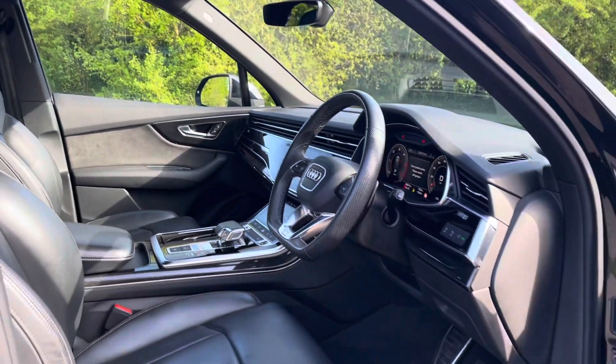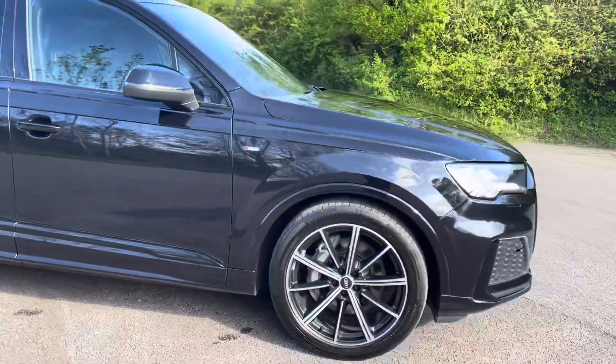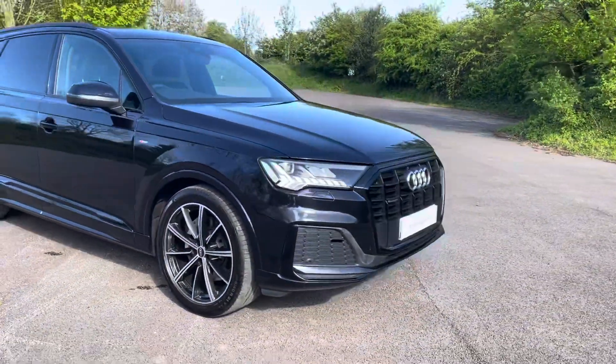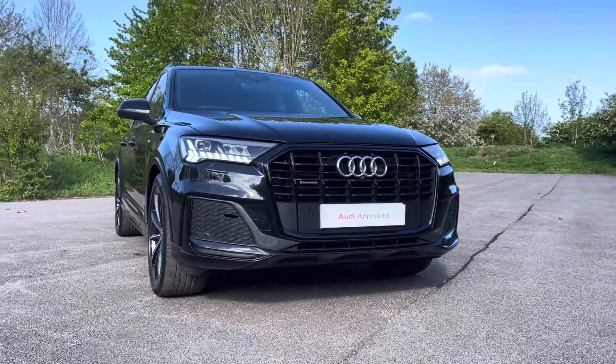Thank you for taking the interest in this stunning approved used Audi Q7 Black Edition. For more information, please contact Cambridge Audi on 01223 414 181. We hope to hear from you soon!